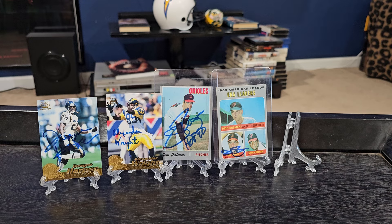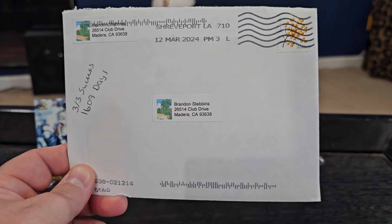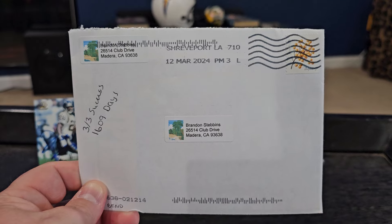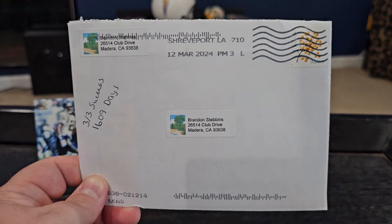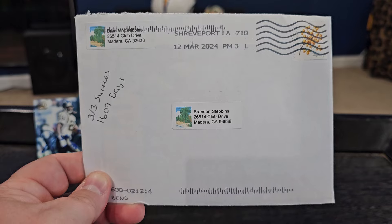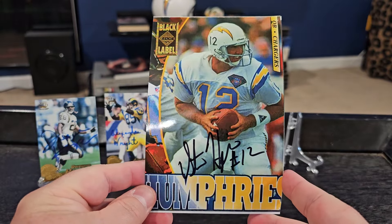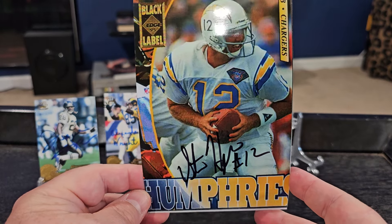Last but not least, it's our 3-of-3 success — again, in 1,609 days. As you guys know, I always leave the addresses in the description, and the address I used for this one will also be in the description. I don't know if that's still currently his address or not — I don't know if it was forwarded and then held, I don't know the story behind it. But a 3-of-3 success — we were able to get back quarterback of the San Diego Chargers, Stan Humphries.